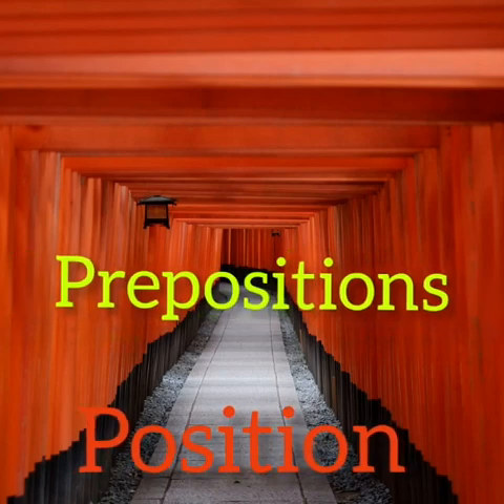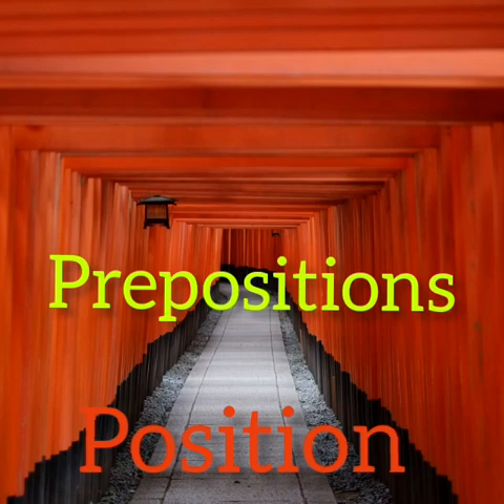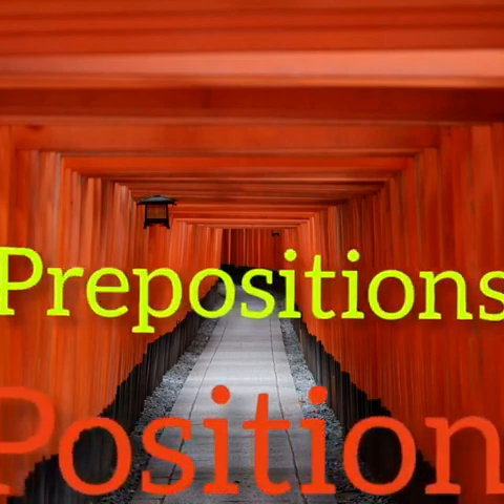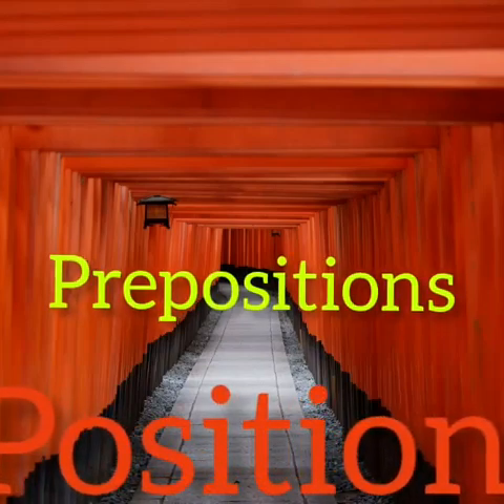A preposition tells the position of a noun — a thing, a person, or an animal. Where it is.